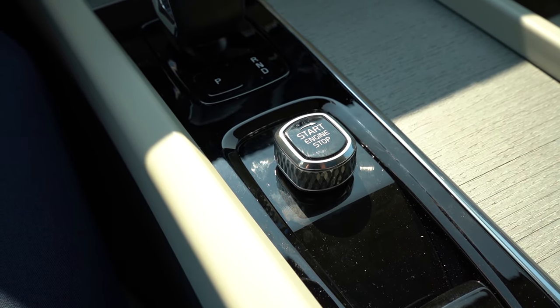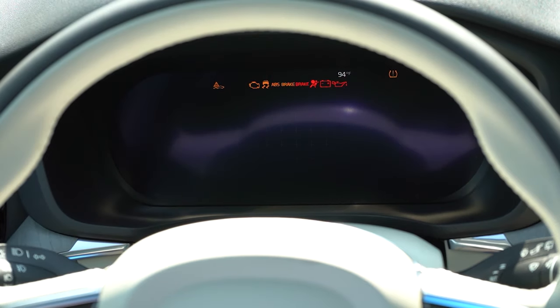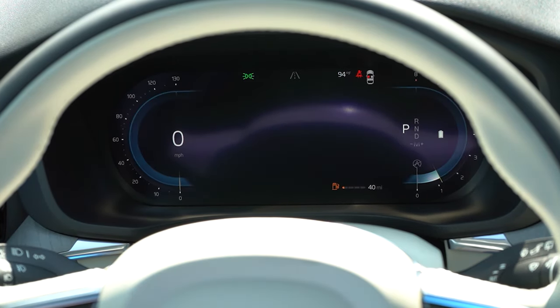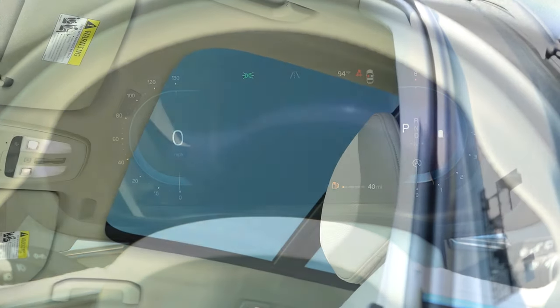When it comes to the gauge cluster, it is a 12.3-inch digital gauge cluster that always looks amazing in Volvos. Speedometer is on the left, tachometer on the right, and navigation - if you have it set up - is displayed front and center, giving you a map kind of like BMW does. You also get outside temperature and remaining fuel range displayed. Overall the gauge cluster looks perfectly fine.